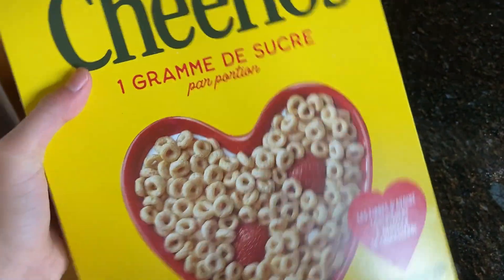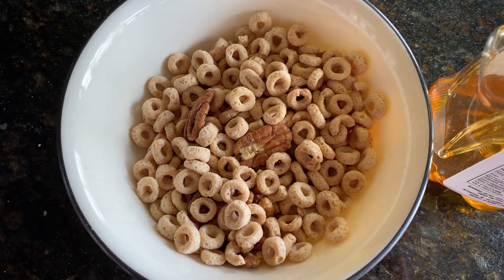Once I'm done all my skincare, I go down to the kitchen and I grab a glass of water. Here I'm eating Cheerios and pecans, and I'm drizzling some honey over it — because you guys, you need to try this, it's delicious.